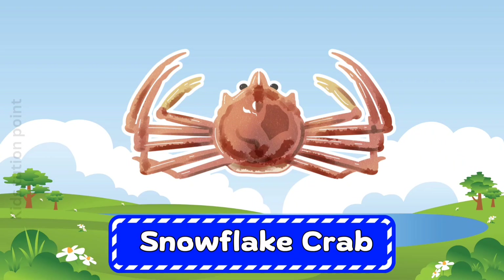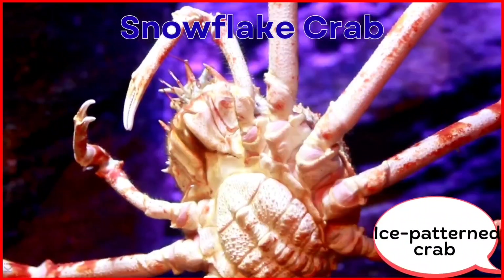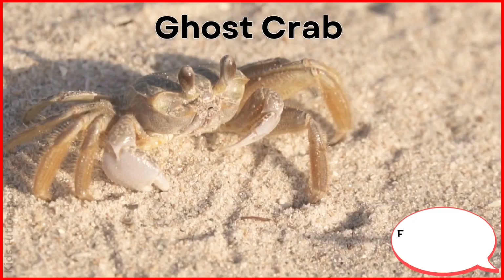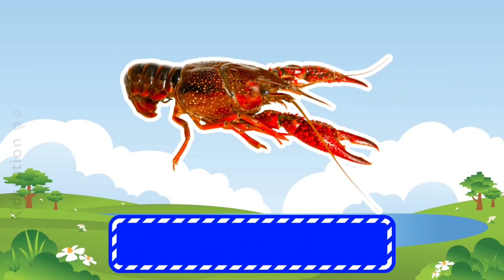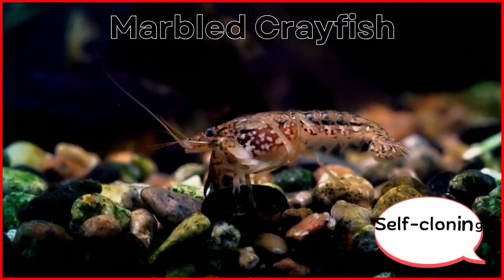Snowflake Crab. Ghost Crab. Marbled Crayfish.